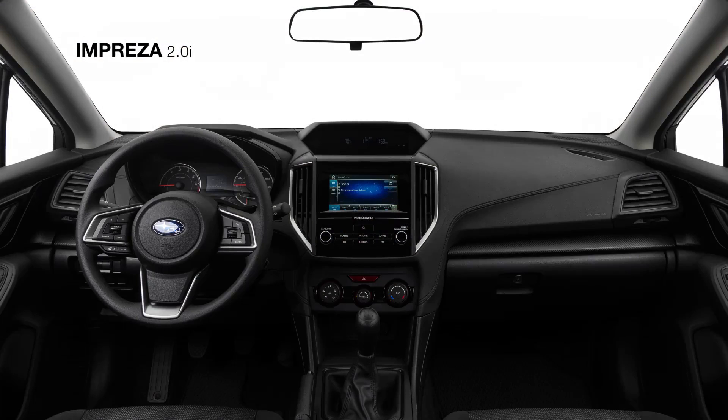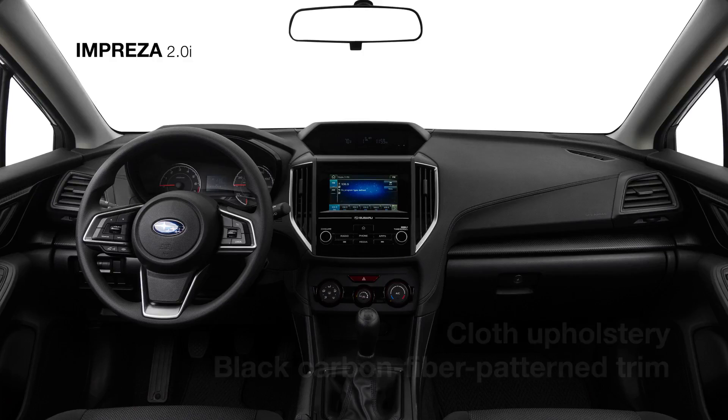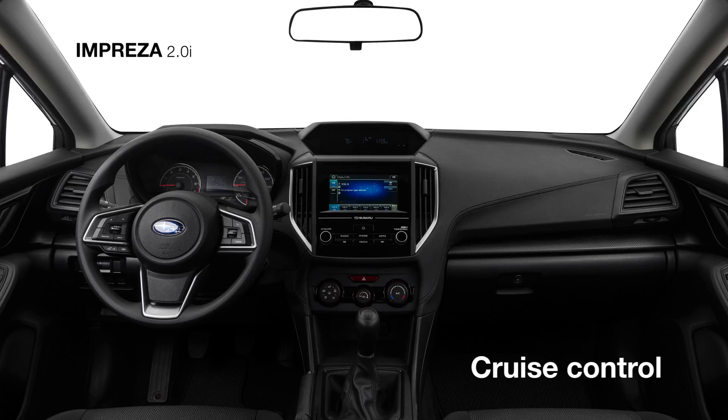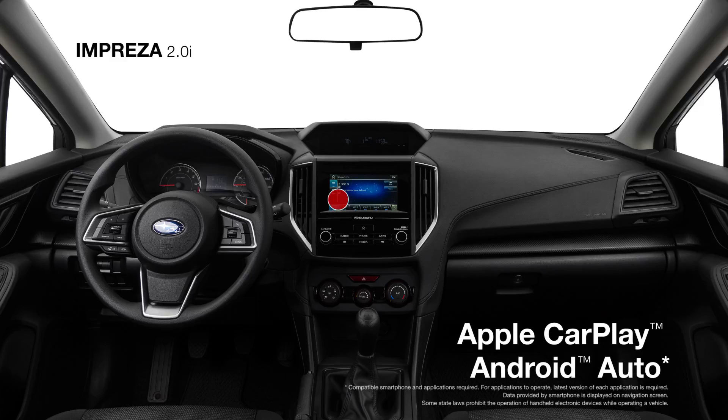The cloth-trimmed interior also features black carbon-fiber patterned accents and conveniences like auto up and down front windows, cruise control, and Subaru Starlink Multimedia, featuring standard Apple CarPlay and Android Auto with a 6.5-inch touchscreen.